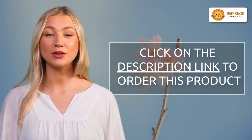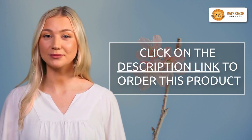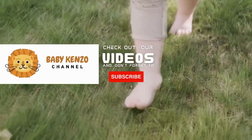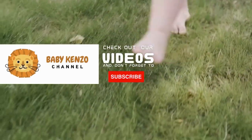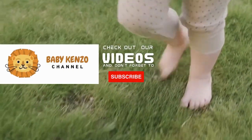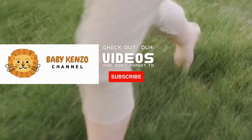Elevate your breastfeeding experience with Medela, because your baby deserves the best. Did you like this video? Check the playlist at the right side of your screen and don't forget to subscribe to our channel so you can receive notifications of new products. Thanks for watching — see you next time!